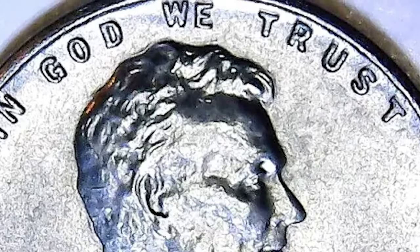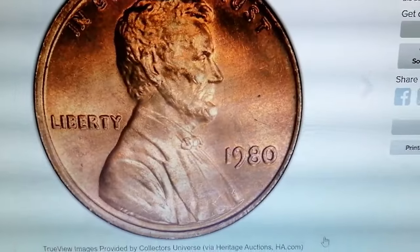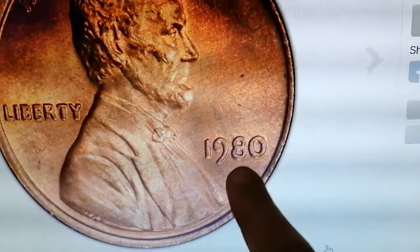Let's find out which coins you should keep an eye out for. Those who have 1980 Lincoln cents in their collection, pay close attention.